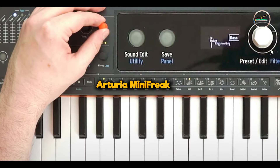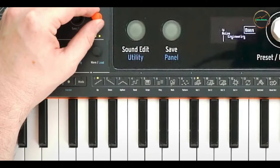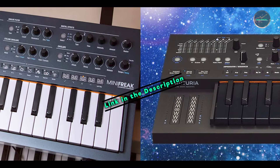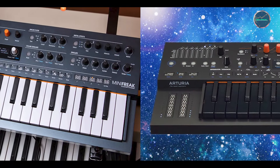And finally, at number 5, we have the Arturia Mini Freak. The Arturia Mini Freak is a compact and versatile synthesizer that combines analog sound with digital innovation, offering a unique approach to sonic exploration.